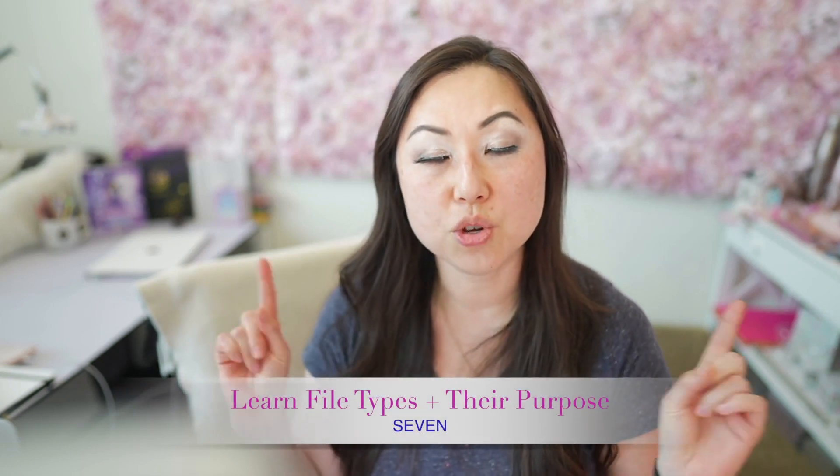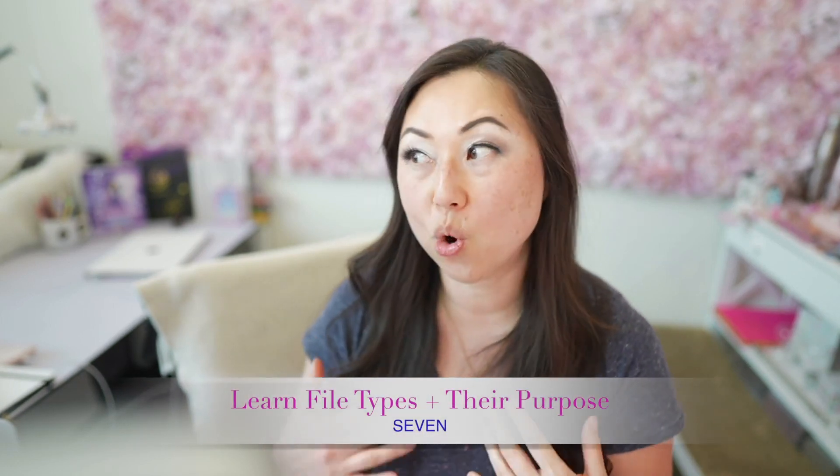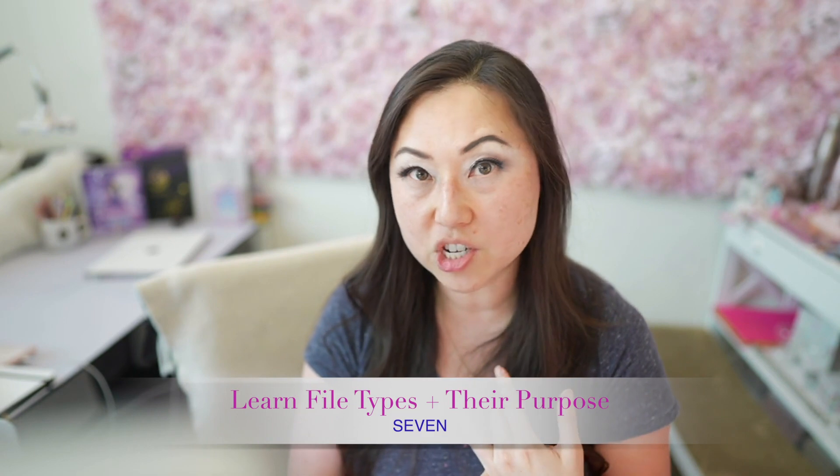The seventh and final thing you should learn is file types. What are you sending your clients? What are SVGs used for? What are PNGs used for? What are JPEGs? What are printers wanting in terms of file format? And then last but not least, just practice all of those things over and over and over again.